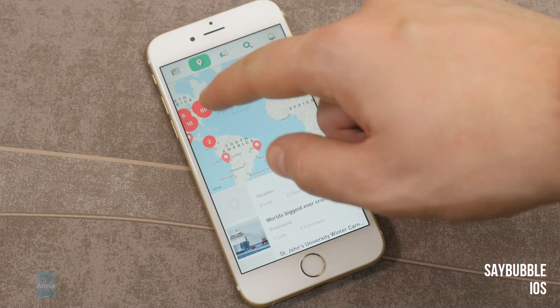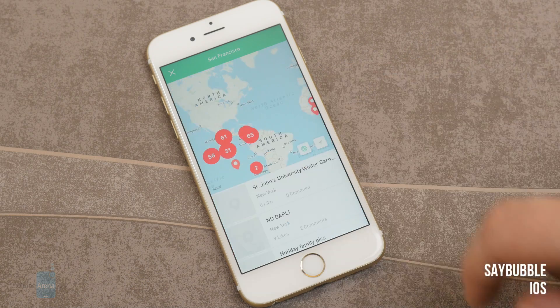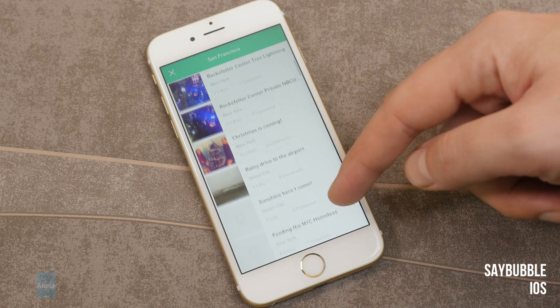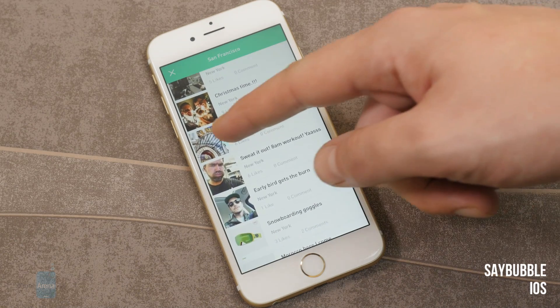Sabable for iOS. Sabable is a network for both sharing interesting stuff around you and checking out what's up on the other side of the planet. You can add photos and videos from your location and you can also view what others have posted from theirs.